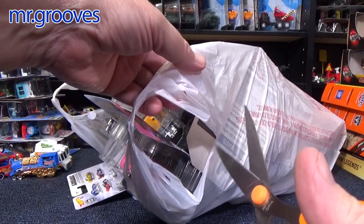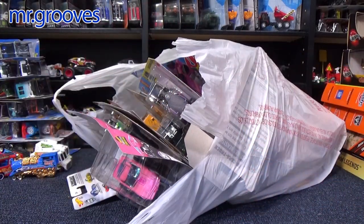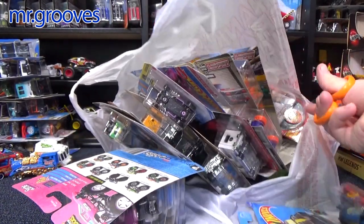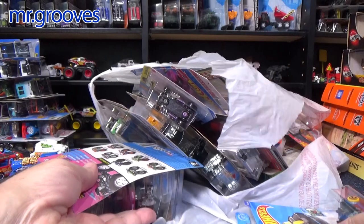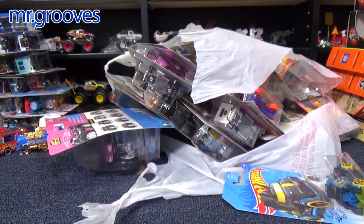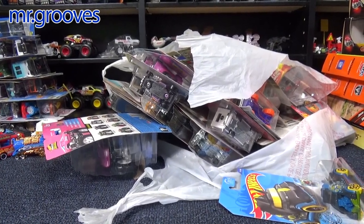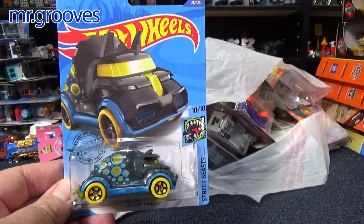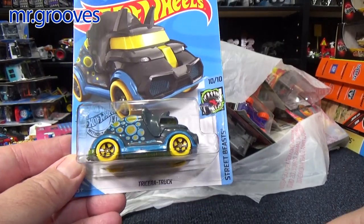I will have some cars, but now that I scoped it out and see what other people have, I don't want to bring the same stuff. If you want the links, they're in the description, or at least the Instagram account. If you follow that account, they're the ones that do the show, so you can keep up with the information.